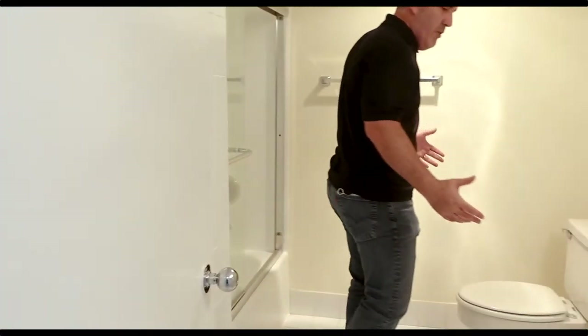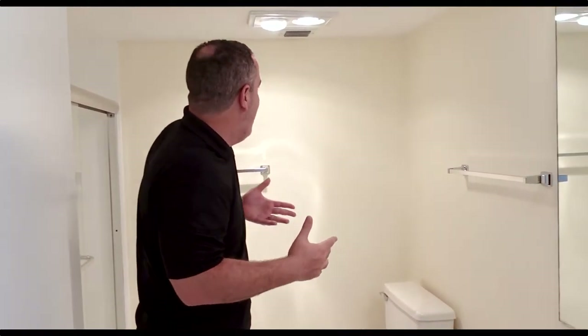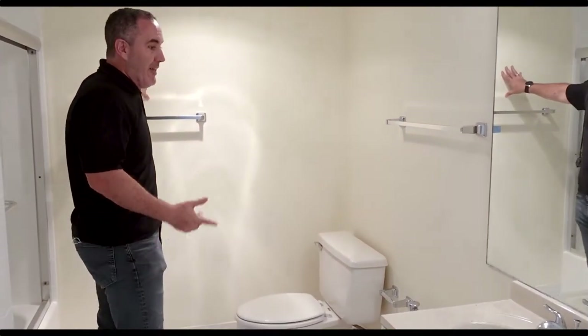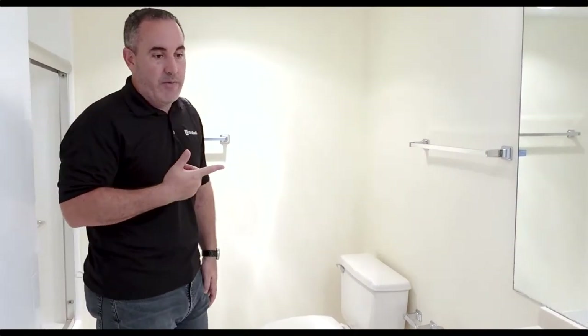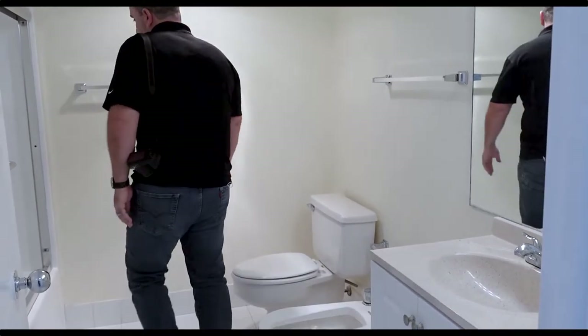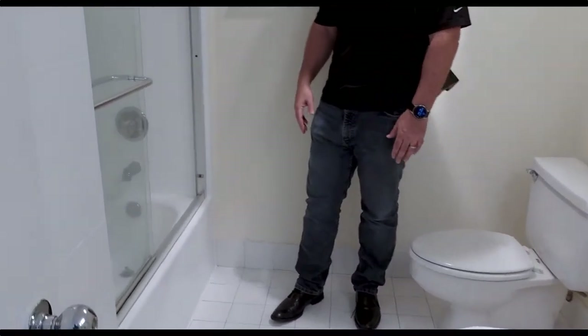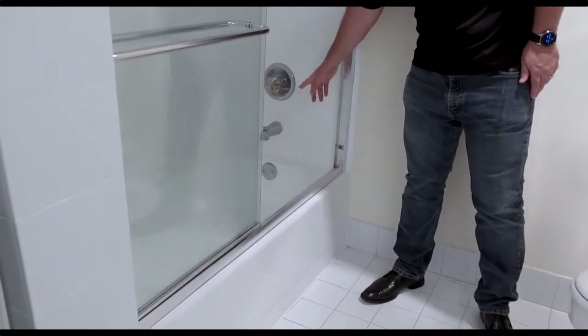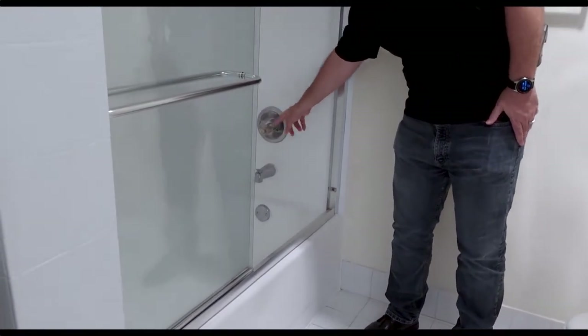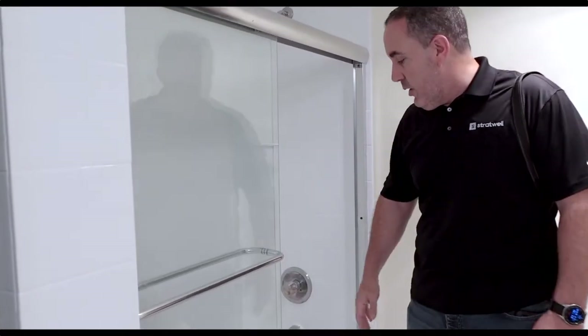Then we go to this bathroom. I wouldn't touch anything in here — it's clean, it's functional, it's painted. It's freshly painted; they chose this color, I wouldn't have chosen it — it's too yellow — but it works. The fixtures in here, there's not a whole lot of value in trying to change them. If they wanted to spend a couple hundred dollars, we can go ahead and change those fixtures and that'll be a good spend.